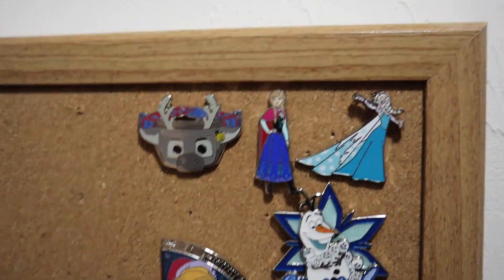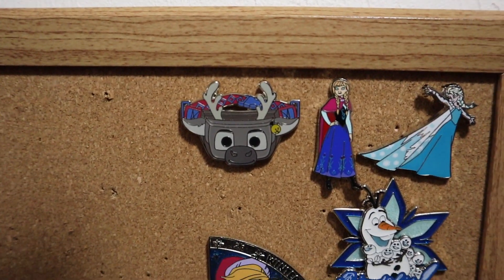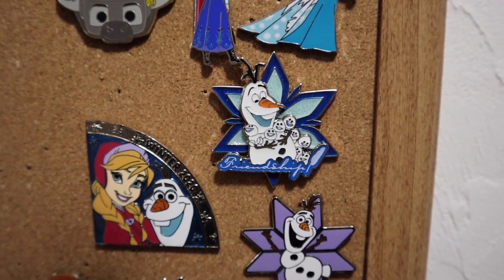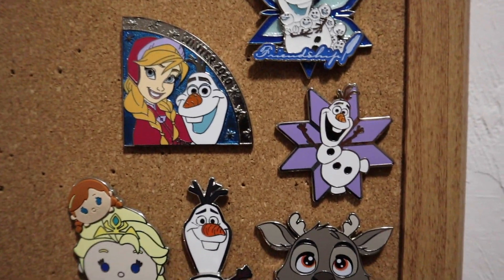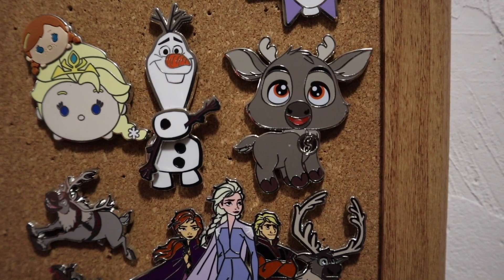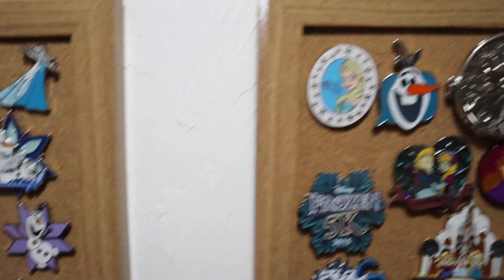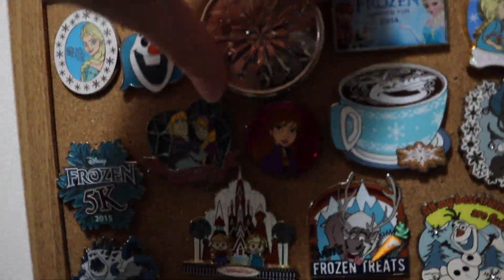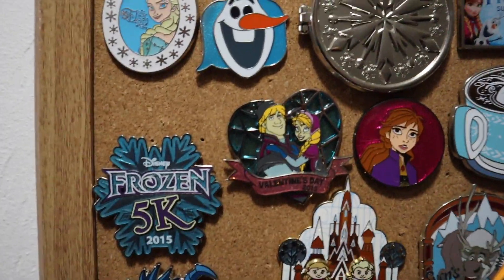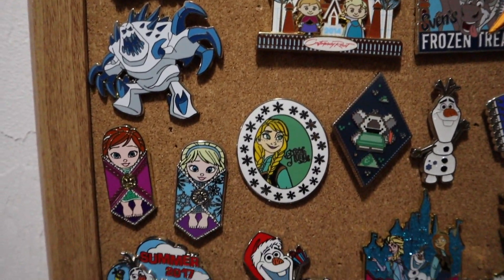My next collection is my Frozen collection — this one's actually new to my collection. I just traded for this one with Seth Lavender here on YouTube. It is a fanny pack Sven. We have some different Anna, Elsa, and Frozen ones — this one's Winter 2020. A Sven and Olaf from Disneyland Paris, and this mini jumbo is also from Disneyland Paris from Frozen 2. This one is pretty cool with Anna on the inside — it's a Studio Store Hollywood one. A Frozen 5K pin from one of the races I did at Disney, and a contemporary gingerbread.